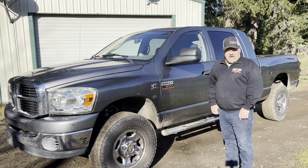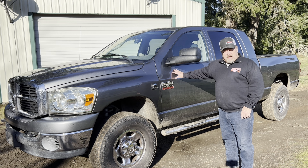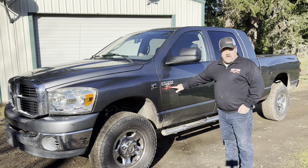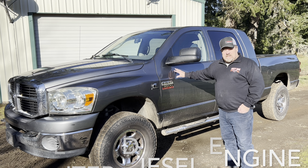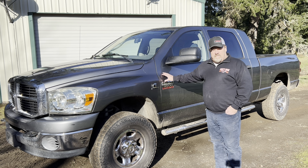Hello and welcome to today's episode of Rusty Duck Garage. Today we have the holy grail of Dodge trucks — the 2007 Dodge Ram 3500 Heavy Duty. In 2007 it came out with a 6.7 liter Cummins diesel engine that has 350 horsepower and 610 foot-pounds of torque. This truck is a four-wheel drive, crew cab, but it's also the mega cab.